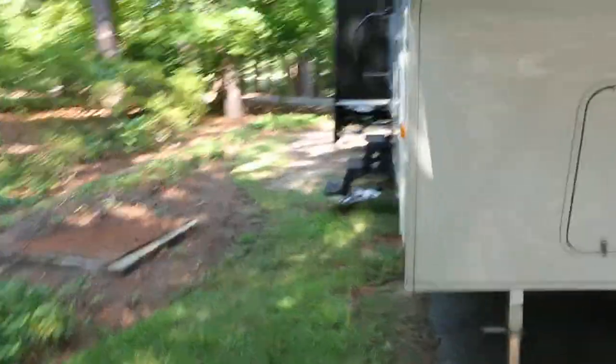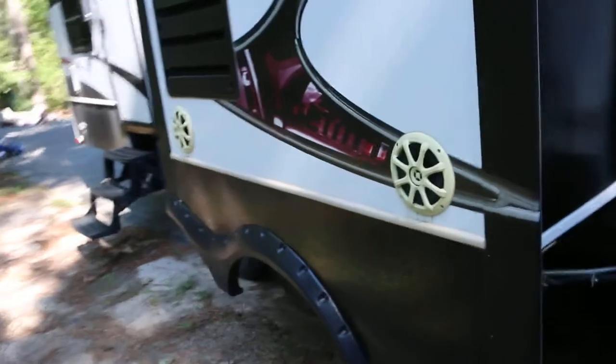Propane tanks in there — it holds a lot of propane. Lots of outdoor storage. Obviously outdoor speakers here, and outdoor TV cable hookup.